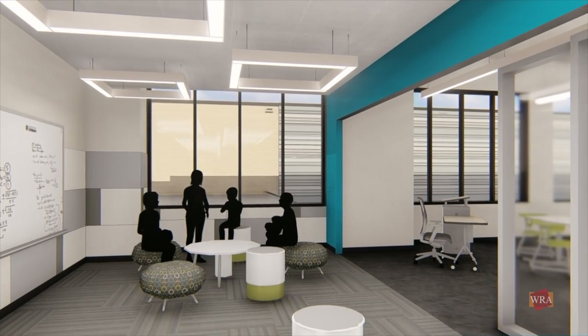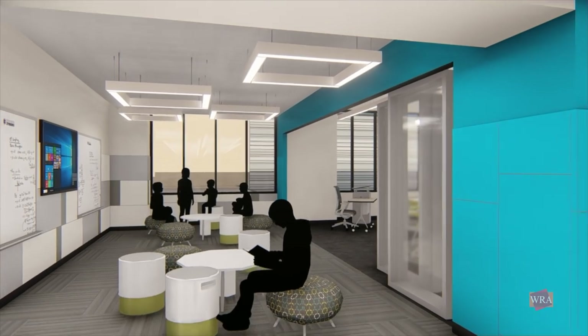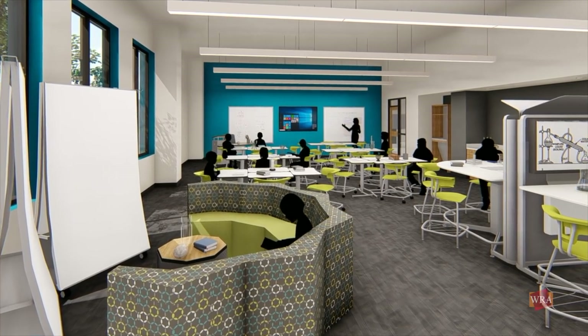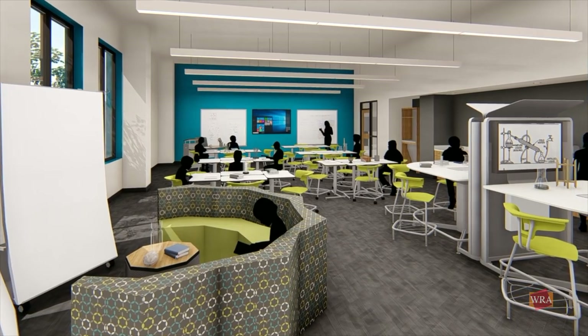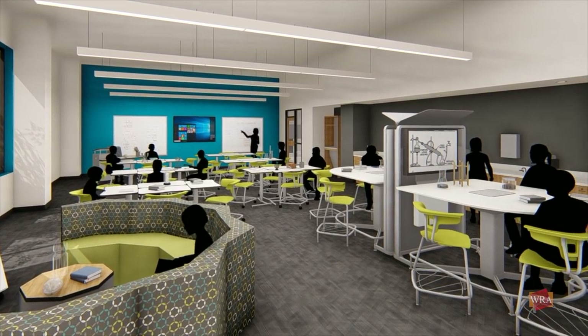The STEAM labs will support an educational experience that extends beyond the still invaluable traditional science lab. The fixtures, technology, furniture, and flexible design of these spaces are intended to spark conversations, creativity, and collaboration.